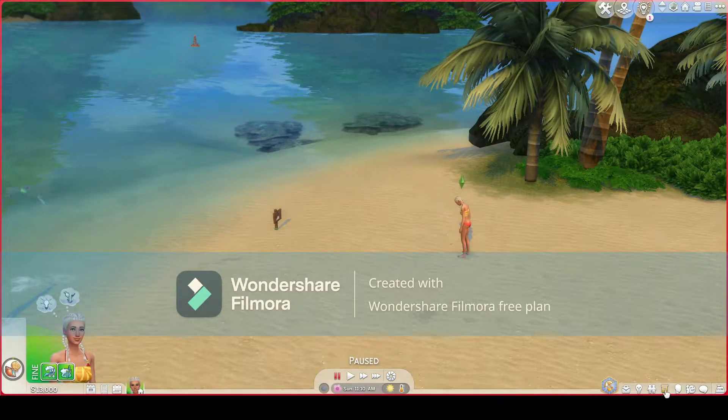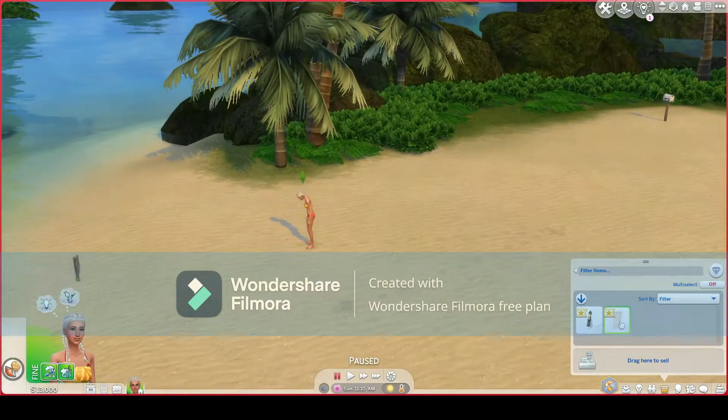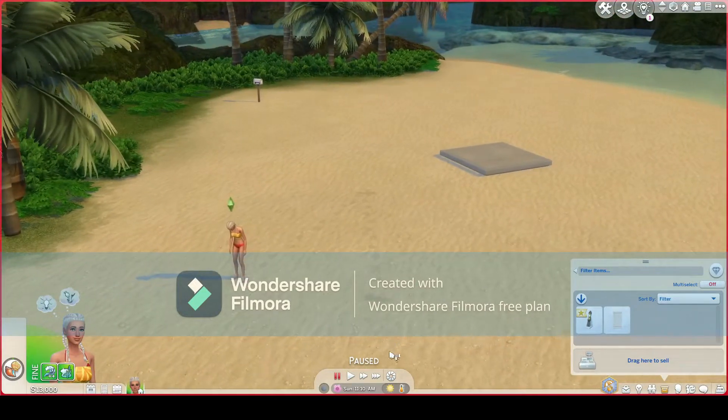So this is your inventory down here, this little box — it's like your backpack. This is what your Sim carries on them at all times. Now, if you pick one of these, you can drag it here to sell it, or alternatively you can multi-select things to sell all of them. When you have this on, you can even say select all and it'll automatically select everything. So this is your personal inventory.